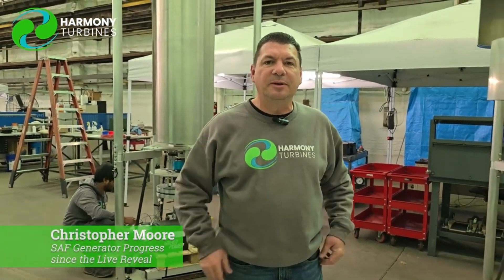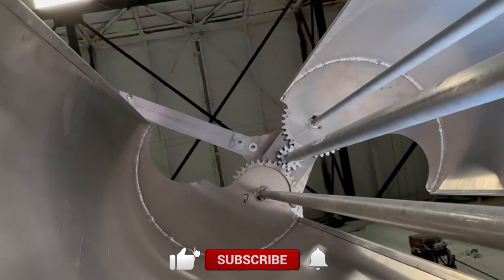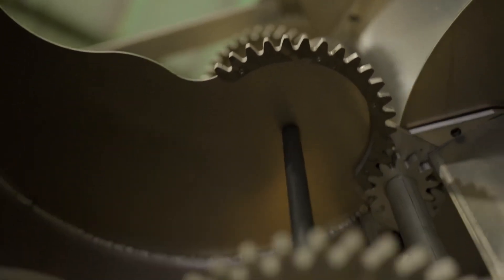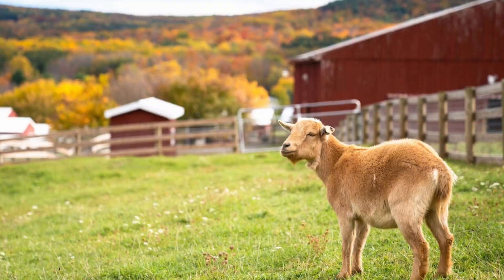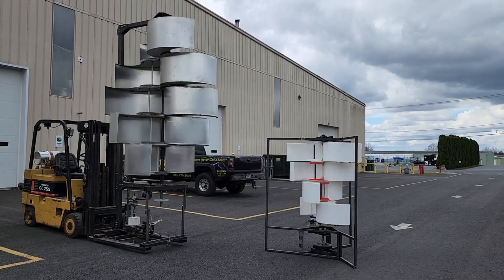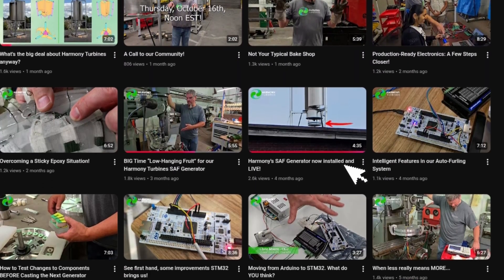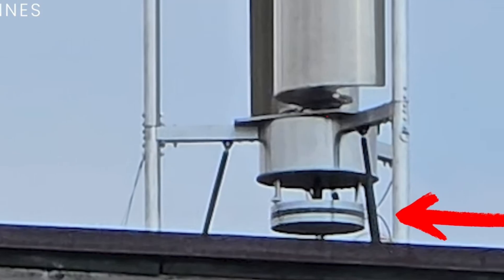Today, Harmony Turbines is far beyond its basement beginnings. The company now builds full-scale units, each able to adapt to real wind conditions and run for decades with minimal wear. Their magnetic bearings suspend the turbine's weight on opposing forces, nearly eliminating friction and extending lifespan far beyond conventional models. Recent updates show Harmony edging closer to full production. The team has installed a rooftop alpha unit at their Pennsylvania facility to collect live performance data and refine every component under real weather conditions.